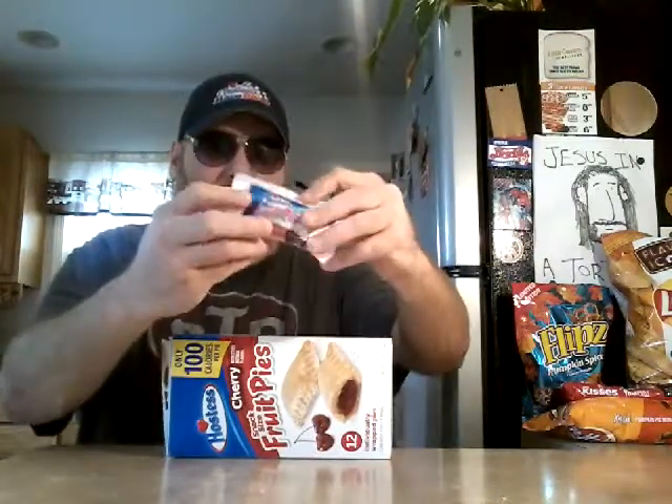My wife is going to love these — she likes everything that's miniature. These, ladies and gentlemen, are the Hostess Fruit Pies, 100 calorie fruit pies. I mean, come on. It's adorable. I love it. Let's see what it looks like, shall we?